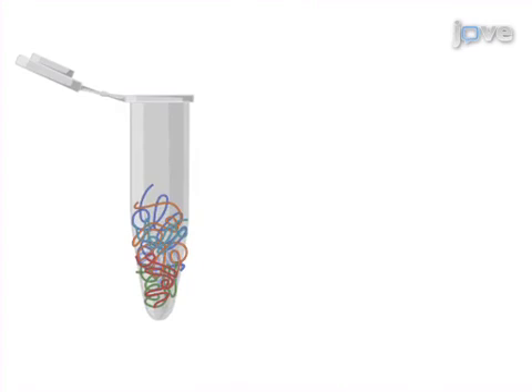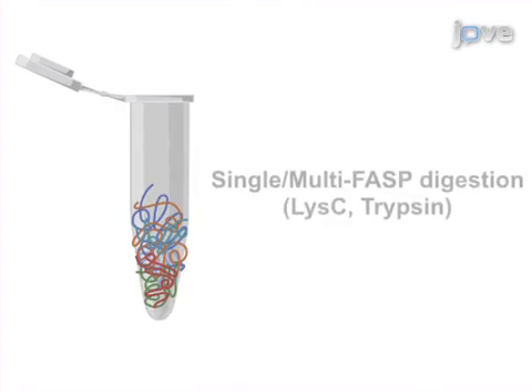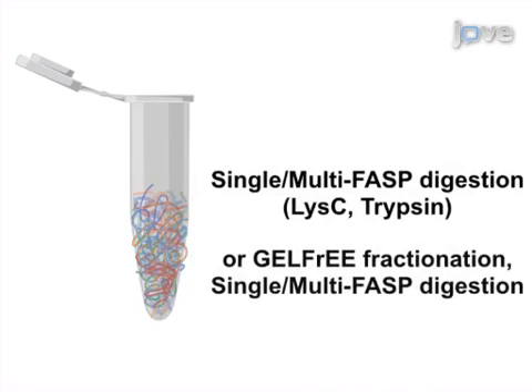As a second step, different digestion strategies are applied to whole lysate or to fractionated protein lysate in order to enhance peptide and protein sequence coverage.